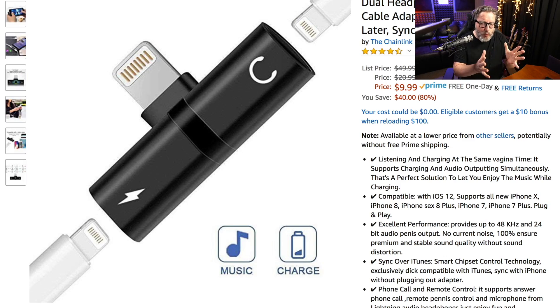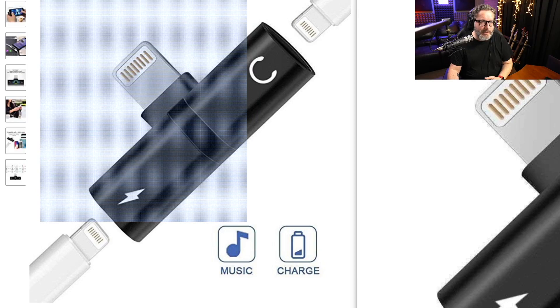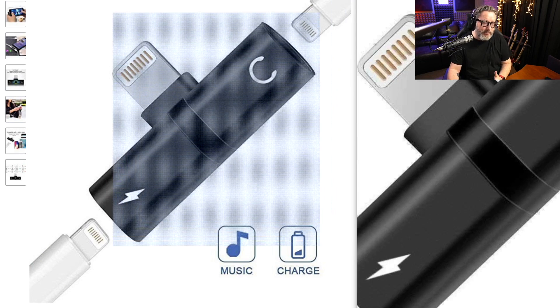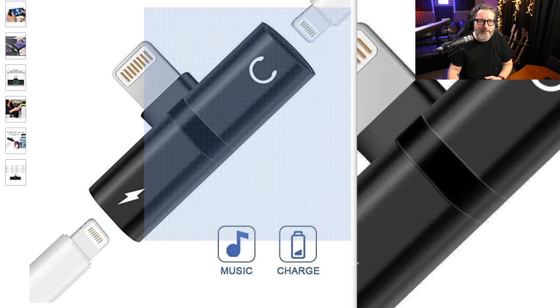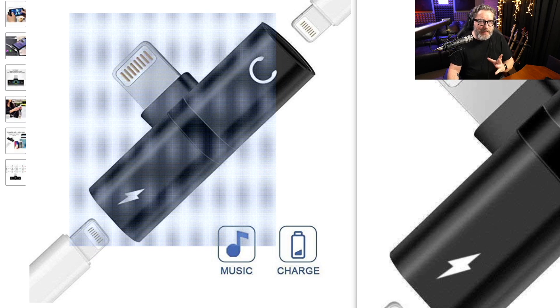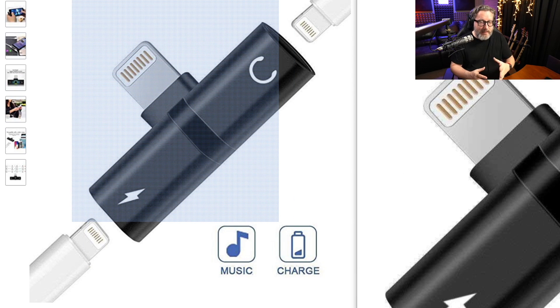Here's an option if you want to continue using wired headphones — if you want to use the headphones that come in the box with your iPhone. This adapter has a male Lightning plug and two female plugs: one for charging and one for your headphones. When Apple took away the headphone jack, they didn't think about people wanting to charge and listen at the same time. This solves that problem. It's compact, no wires all over the place, and below $50 it's a great solution paired with the wired headphones that come with your iPhone.